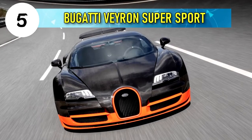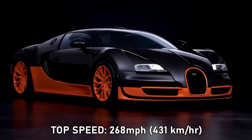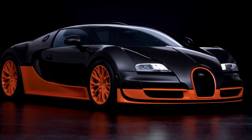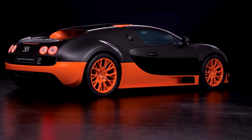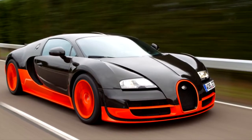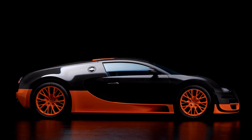Number 5: Bugatti Veyron Super Sport, top speed 268 miles per hour or 431 kilometers per hour. The Bugatti Veyron Super Sport is a faster, more powerful version of the Bugatti Veyron. In 2010, it became the fastest production car, achieving a maximum speed of 431 kilometers per hour, taking back the title from the SSC Ultimate Aero TT. Production was limited to 30 units from 2010 to 2011.